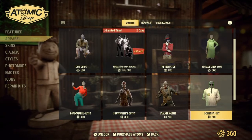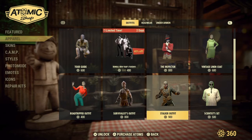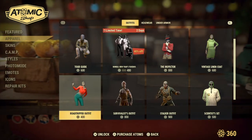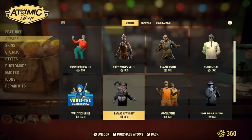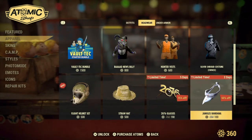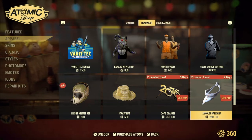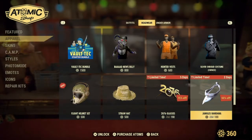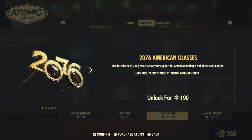We also have returning: the Inspector, Vintage Linen Coat, Scientist Set, Stalker Outfit, Survivor's Outfit, Road Tripper Outfit, the Vault-Tec Starter Bundle, the Bad News Billy, Hunter Vest, and Silver Shroud Costume. For a limited time, two days, 60% off Jango's Bandana — your chance to wear the souvenir bandana for everyone's favorite moon monkey. Also for a limited time, five days, the 2076 American Glasses.